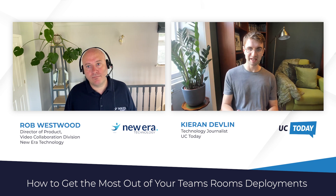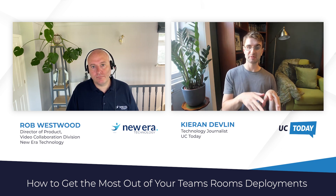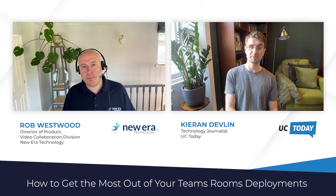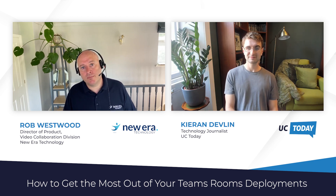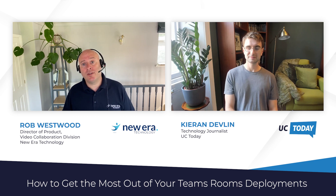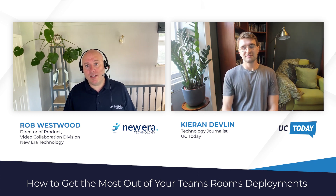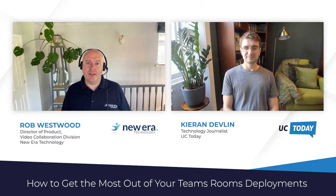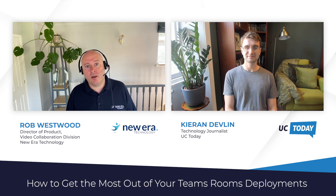How does NuEra prioritize the user experience in a Teams Room environment? It's at the center of everything we do. We believe the best way to achieve a great user experience is through a combination of great technology, knowledgeable support staff, and a robust proactive monitoring capability for real-time performance monitoring. This combination ensures we're alerted proactively when there is an issue, and when delivered as a managed service, our experts initiate best-practice IT service management processes to triage and remediate issues quickly and seamlessly.